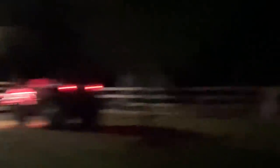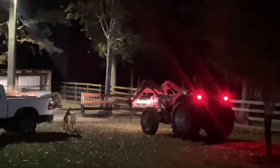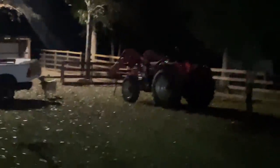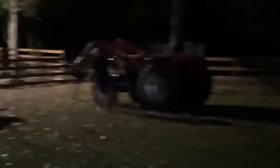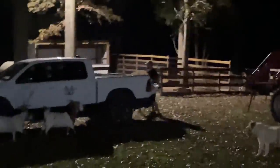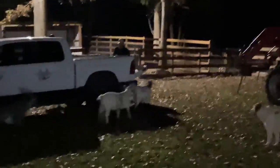How are you going to fix this one? The goat? Well, they didn't like the hay — the goats, the horse, the pony, the donk, the ponky. That's what we're going to call it from now on — the ponky. They really do like the hay.